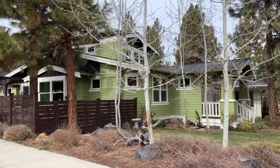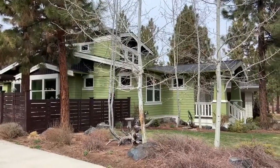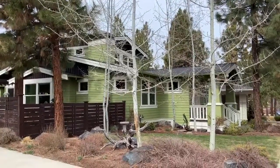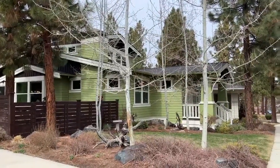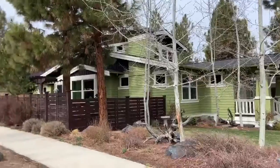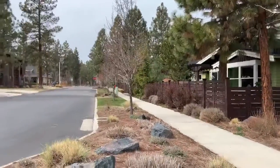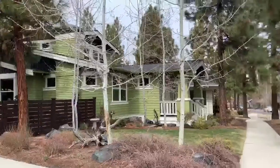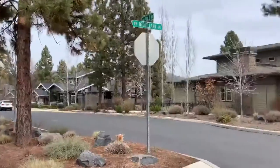Hi, welcome to the video tour of 2317 Lolo Drive, located in Northwest Crossing. This is Julie B. I'm a broker with Total Real Estate Group and I'm joined by my husband and business partner Max B. As you can see, this home is located in Bend's premier neighborhood of Northwest Crossing.